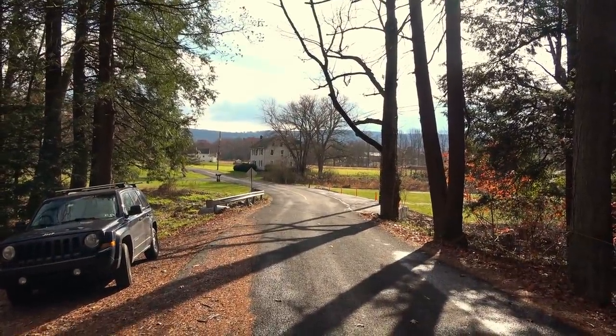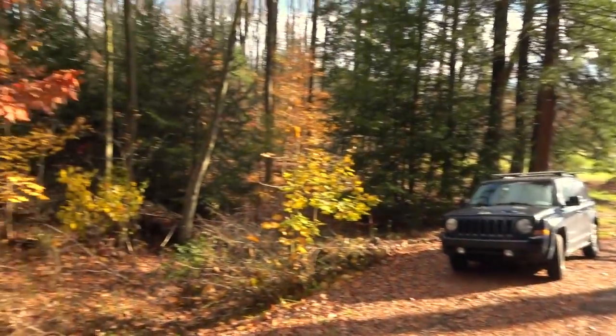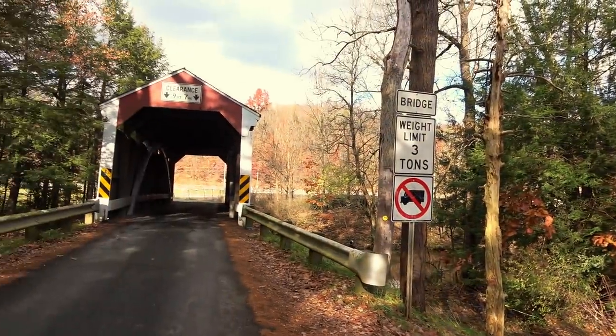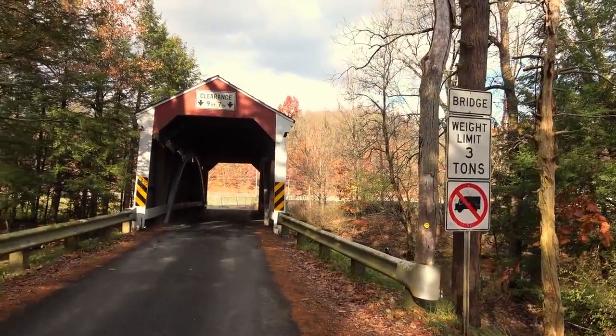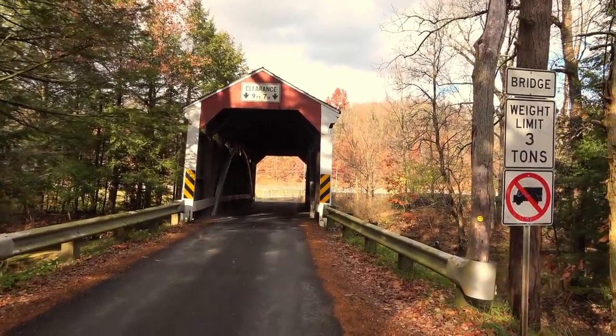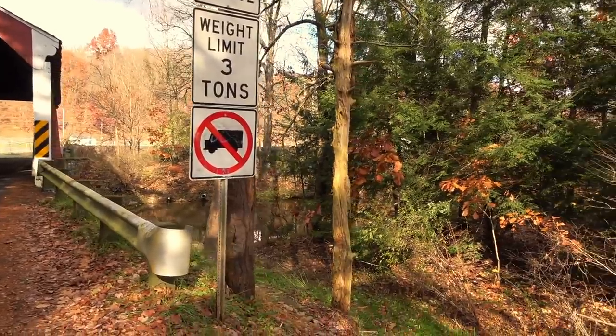But let me tell you where I'm at first. This is Covered Bridge Road — appropriately named. There's Naomi, and just across the bridge is Route 895. We're not too far from the town of Rockport; if you go west it'll take you to Pine Grove. It looks like there's a little trail down below where we can get a view of the bridge from underneath too.